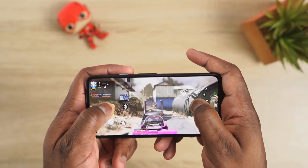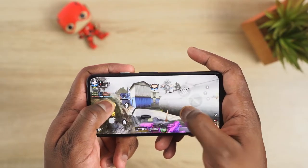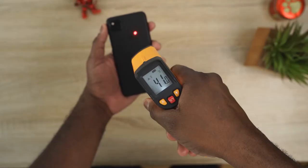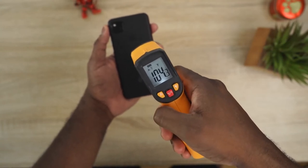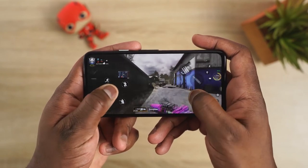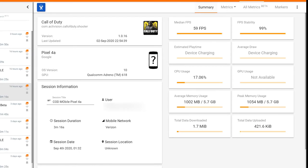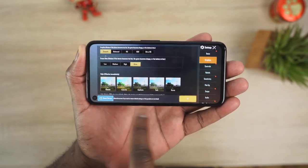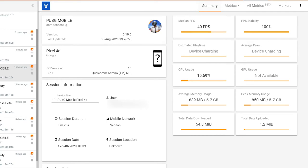Another benefit of having a case is while gaming. Gaming on this device is pretty good for what it is, but it does give you some really high temperatures — over 100 degrees, like 104 degrees — so this is not built for gaming and has no special cooling. Benchmarks are decent though: Call of Duty Mobile ran at 59 frames per second with 99% FPS stability, CPU usage at 17%, and about a gigabyte of RAM. PUBG Mobile ran at 40 frames per second — much lower than we'd like — and used about 839 megabytes of RAM.